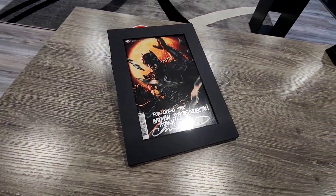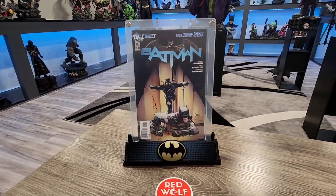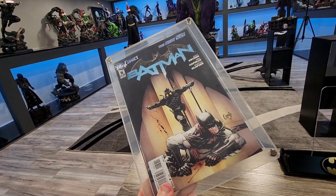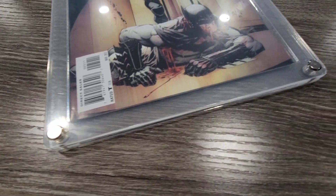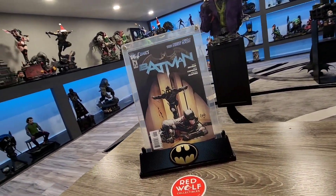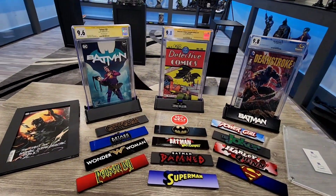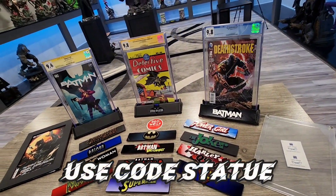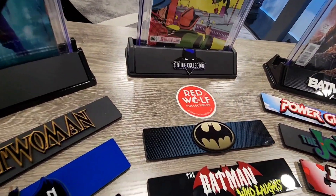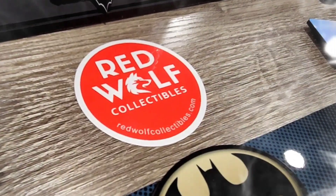If you don't have a slab, you can also purchase their protective comic book cases, which feature high-quality metal corners and screws, and you can also pair this up with the display stands to give it that amazing slab look. All of these are absolutely incredible. Make sure you use code STATUE at checkout for a discount at redwolfcollectibles.com. I'm so happy to be partnering with them because their products are absolutely amazing.